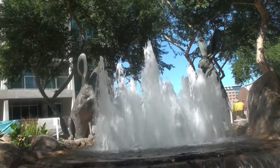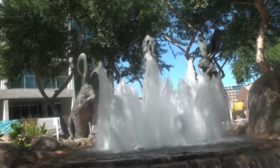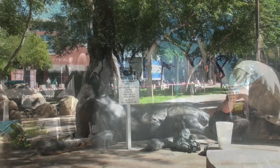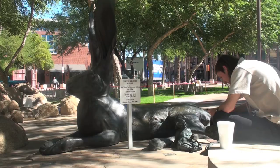These bronze statues were constructed in 1992. The rabbits, based on the natural history of the Phoenix Southwest Valley, stand 8, 10, and 14 feet tall and weigh between 1,000 and 1,500 pounds each.